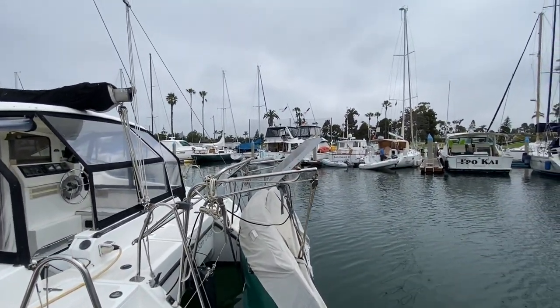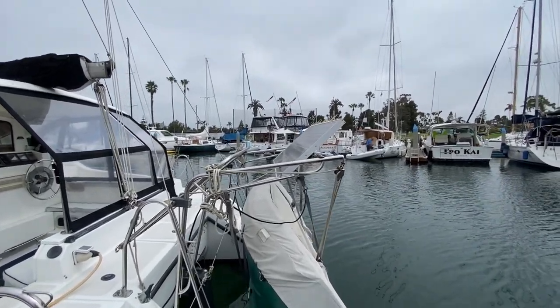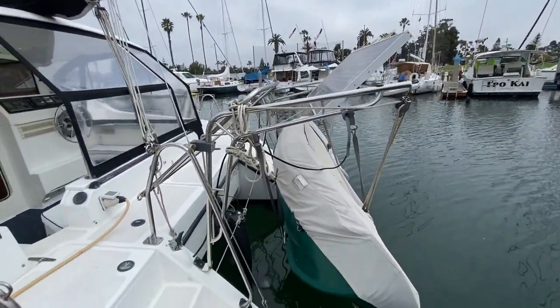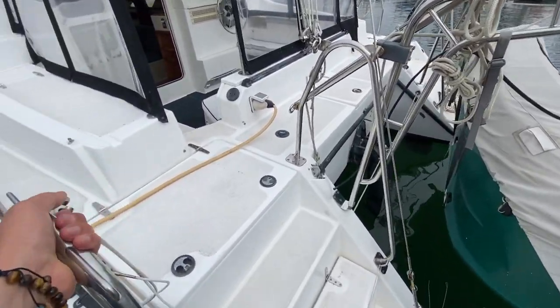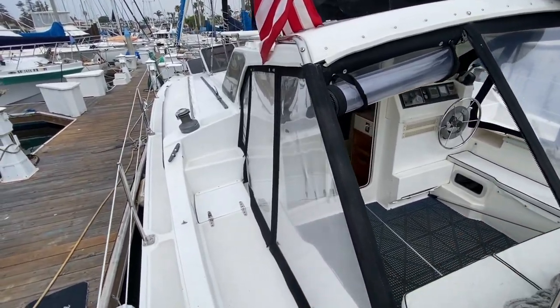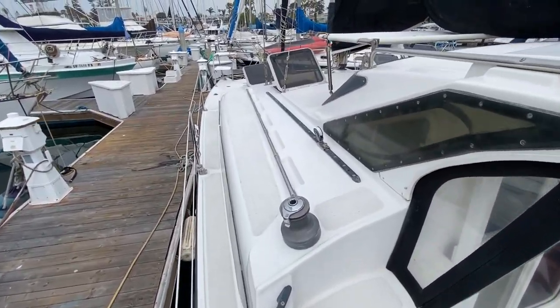It does have a solar panel mounted up here. The owner said that it is operational, which just shows you the possibilities and capabilities of it. There's a really nice transom entryway to both starboard and port side, and as we walk aboard we have storage here. They have a nice enclosure here for the aft cockpit but great easy access up to the bow.